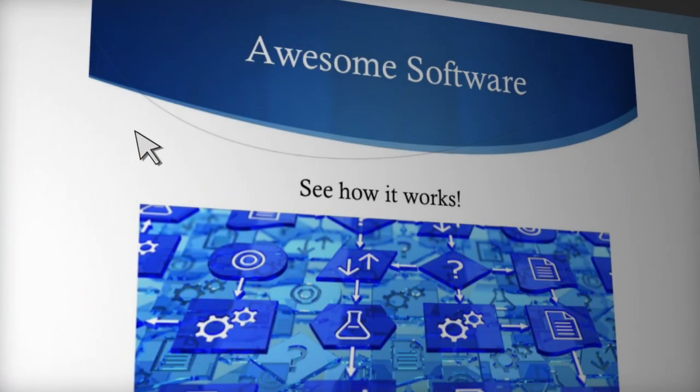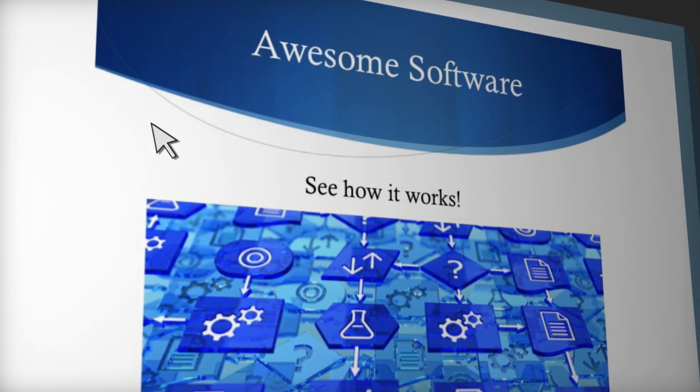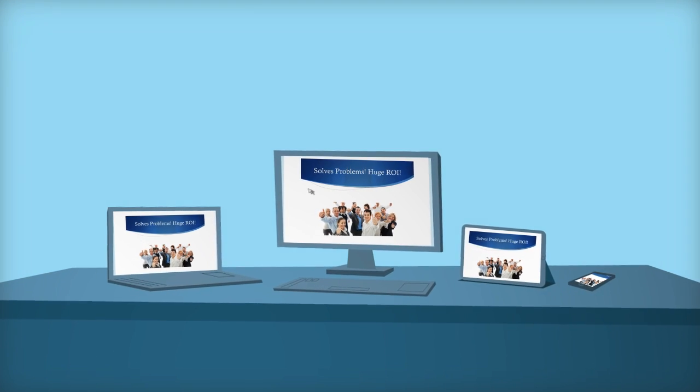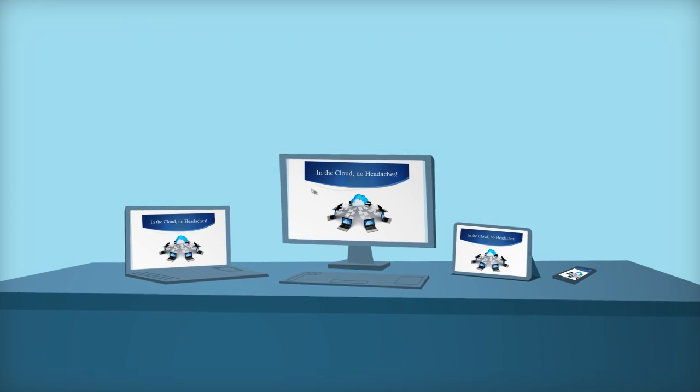Prospects can join demos instantly with no downloads, so you can show them exactly what they're looking for, no matter what device they're on, where they're located, or what technology they're using.